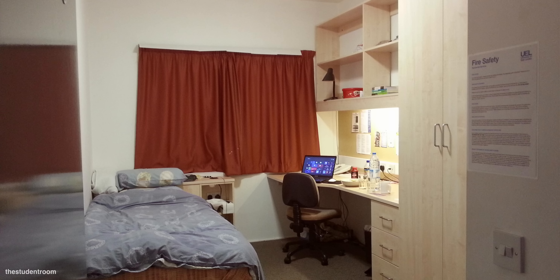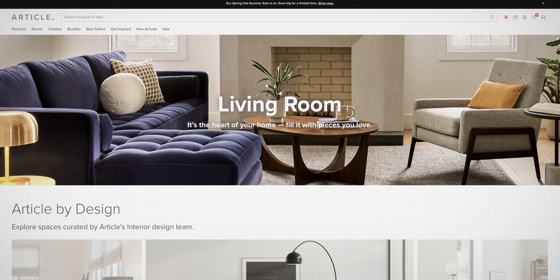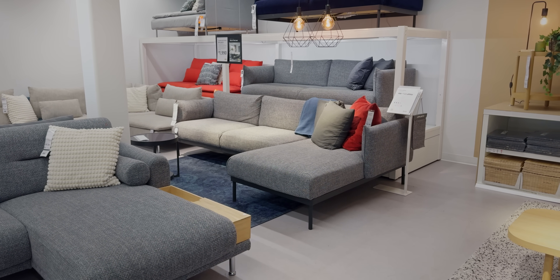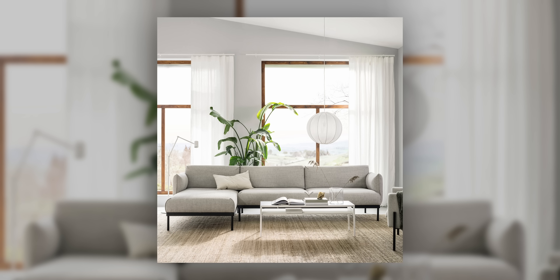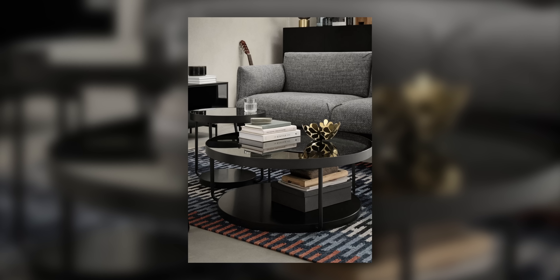If you've ever moved into a new space, even something as humble as a new bedroom or dorm room, you'll know there's nothing quite as exciting as starting with a blank canvas. As this frantic curation ensues — browsing online and visiting in-store showrooms — it's very likely that you're going to end up falling in love with one dream furniture item, obsessing over bringing it home. This can actually be a great thing, as it can provide you with a north star that guides your style, layout, and the furniture items you choose to pair it with.